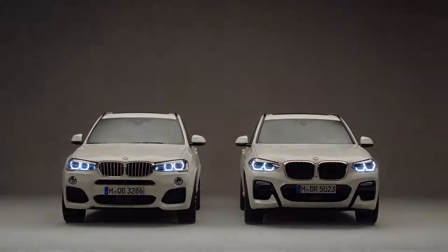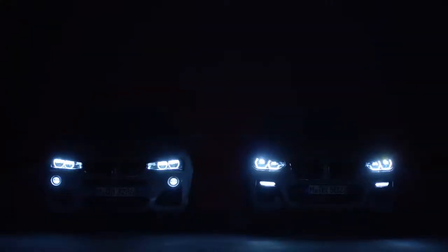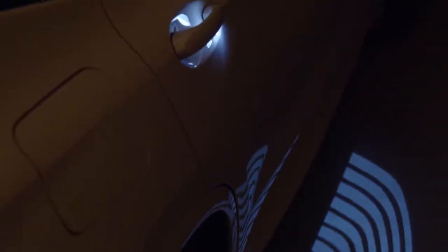Before we show you the main differences in the interior, let's have a look at the night design of both models. Quite a nice feature is the optionally available light carpet — it illuminates the way to the door.